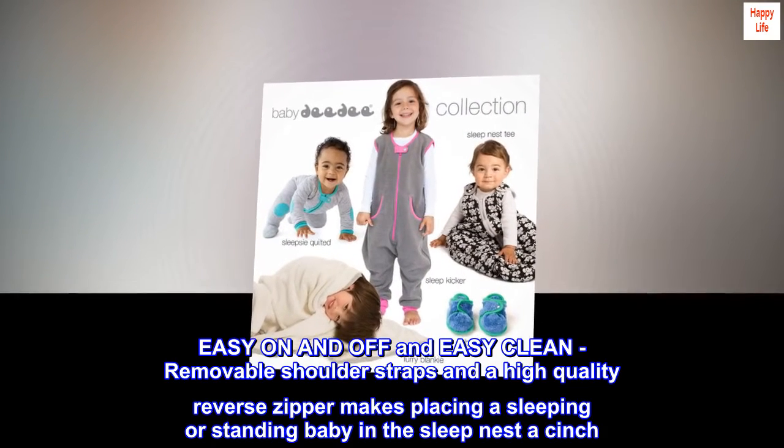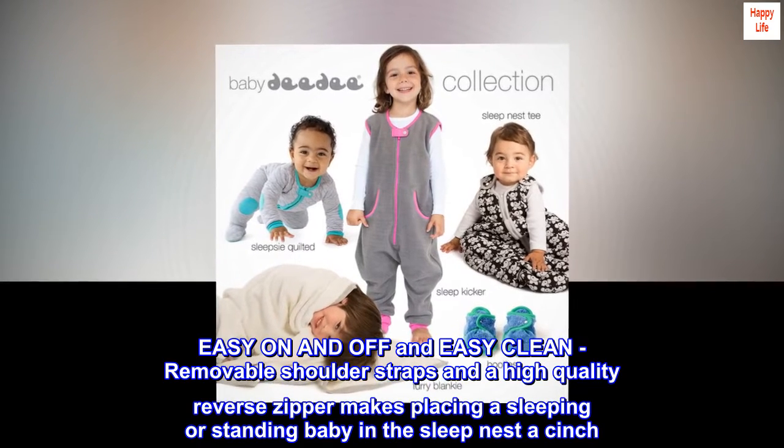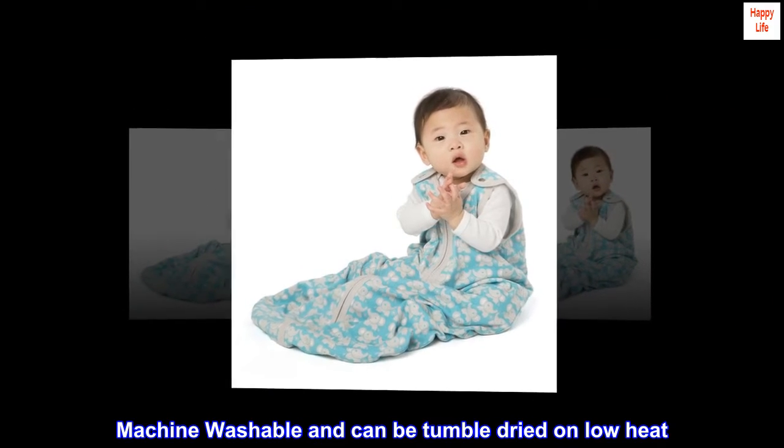Easy on and off and easy clean — removable shoulder straps and a high-quality reverse zipper makes placing a sleeping or standing baby in the SLEEPNEST a cinch. Machine washable and can be tumble dried on low heat.